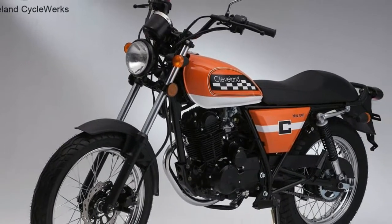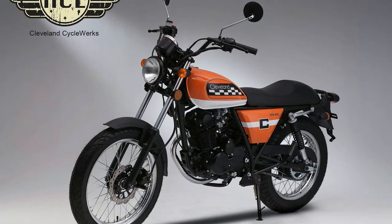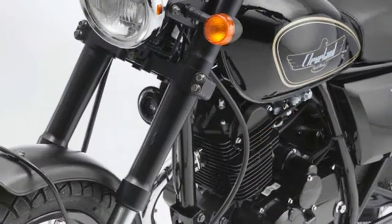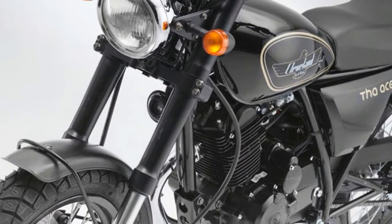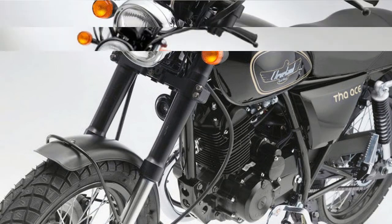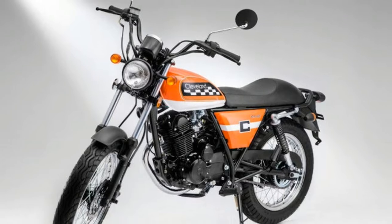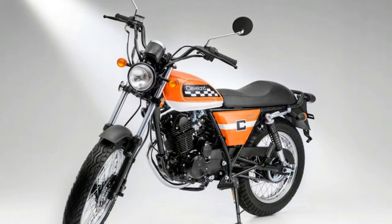Cleveland Cycle Works offers only mid-range motorcycles ranging from 125cc to 450cc. All the motorcycles draw power from a single-cylinder engine. The company is also specialized in custom motorcycles. The motorcycles are divided into two segments: classic models and modern models.